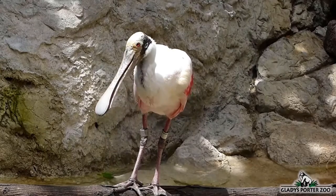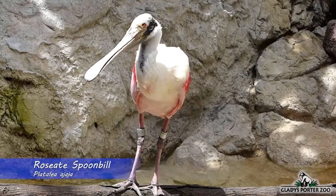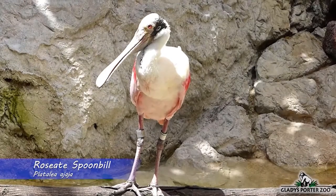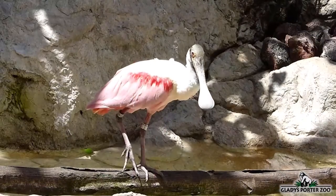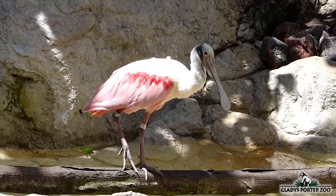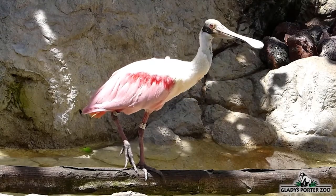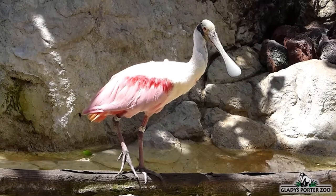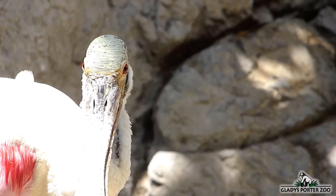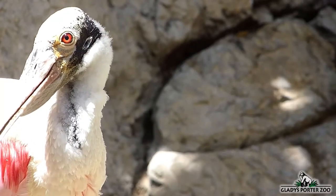This curious-looking bird is a roseate spoonbill, known in Spanish as the espátula rosada. Spoonbills are often found wading in shallow water, usually with other spoonbills or wading birds. They are usually mistaken for flamingos because they share the same coloration — they too turn their brilliant color of pink because of their crustacean-heavy diets. They use their specialized bills to sweep through the shallow water for small crustaceans and fish.